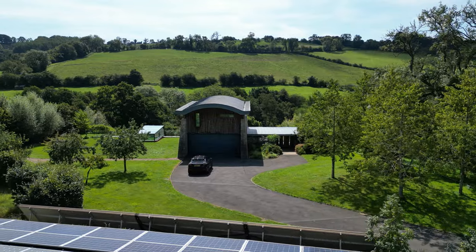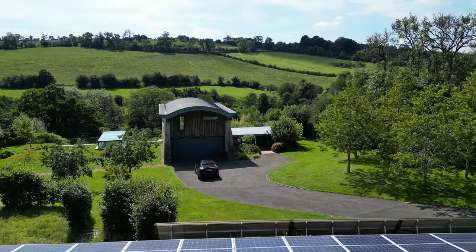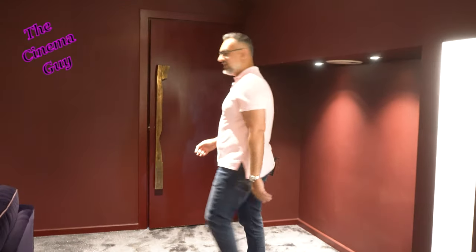Hi everyone, it's Arthur the Cinema Guy. Today we're in a beautiful property in the middle of the Cotswolds. It's a three-story property and here we're in the basement — there's something I want to show you that's quite special. So follow me in here guys.